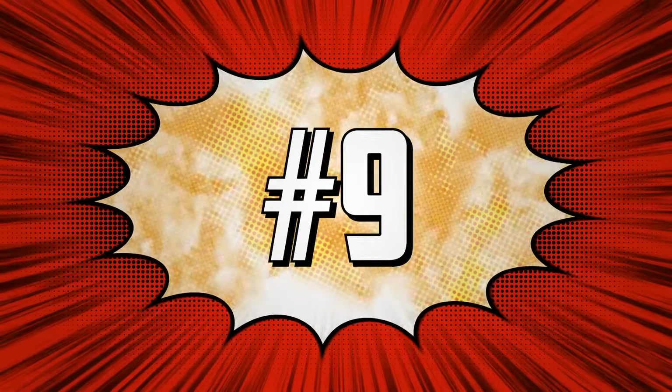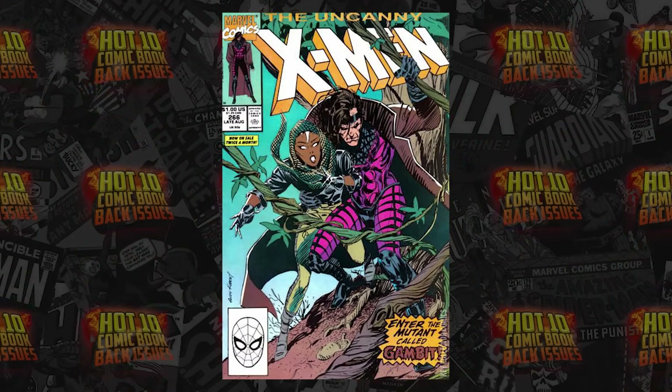Support the show while we chat about number nine on the list: Uncanny X-Men 266, with 16 sales above the 12-month average for $3,869. This is the second appearance of Gambit, his first cover appearance, and first chronological appearance of Gambit in story continuity. This has been on the list 10 times this year already.